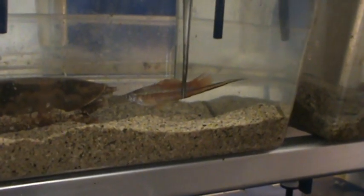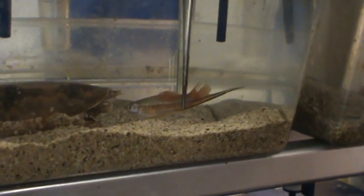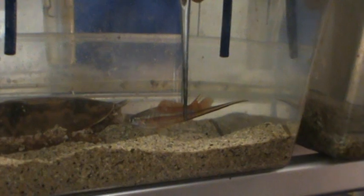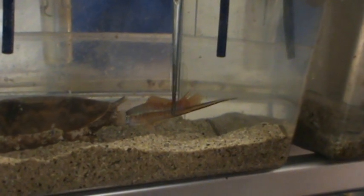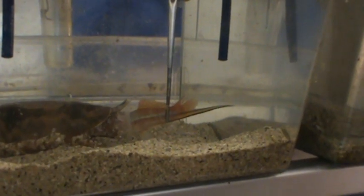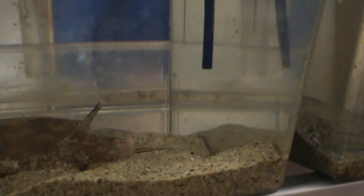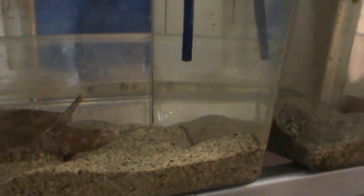It looks like something is coming out there. That fish is awfully calm — are you sure it wasn't hit? He might have been hit. He's getting enveloped. And down the hatch he goes. Those are pretty good-sized fish for him. So you fed him, but you weren't able to get the venom. Yeah, we're not able to.